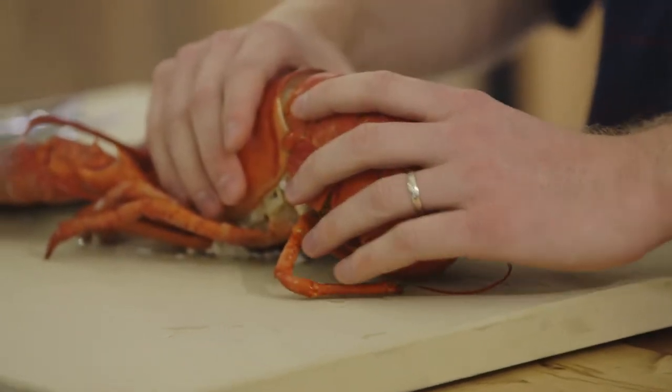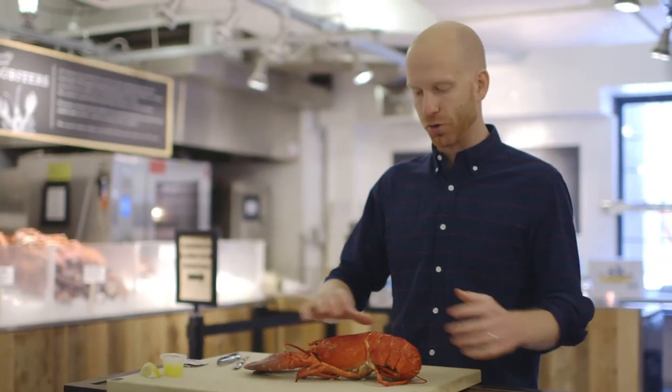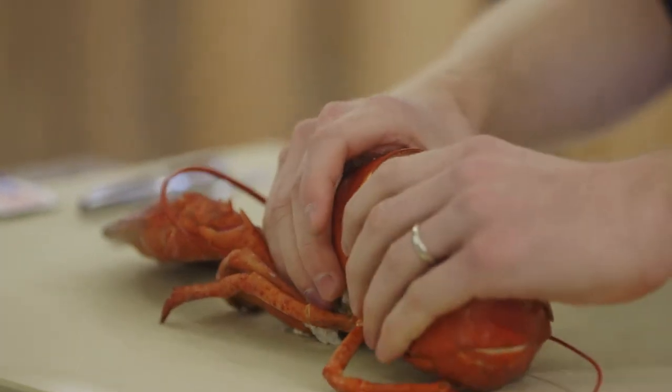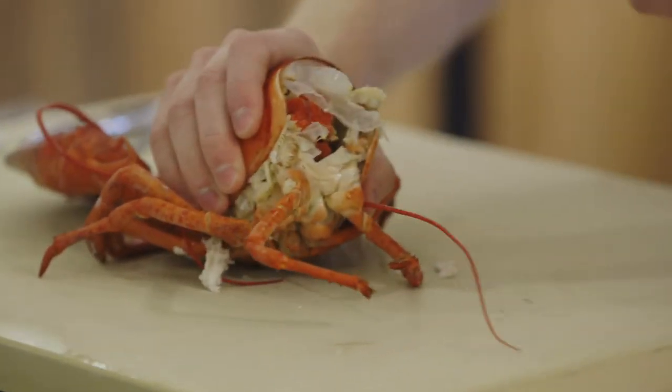There's basically a couple of areas where the meat is located. You got your tail meat, your claws, and the knuckles. So I sort of take everything off the body and set it aside. For the tail, grip it with your left or right hand, squeeze it, and then just rip it like that and it comes right out.